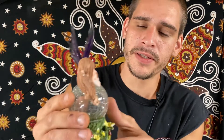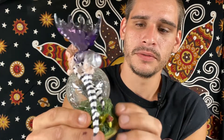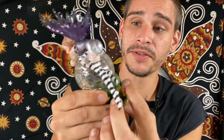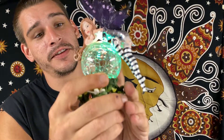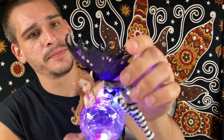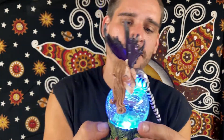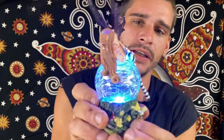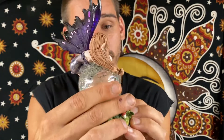And now we have a fairy sitting on a crystal ball, with the flower down low. And this one is also an LED — it definitely amplifies the look of this figurine. Got the purple wings up top, stones in there. Definitely an amazing fairy piece. Honestly, you can put that one anywhere and I think it'll make the room look a lot better.